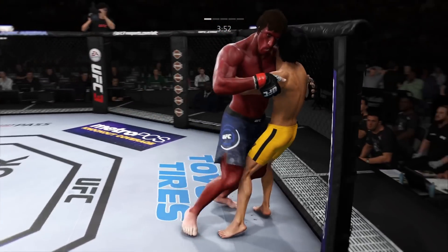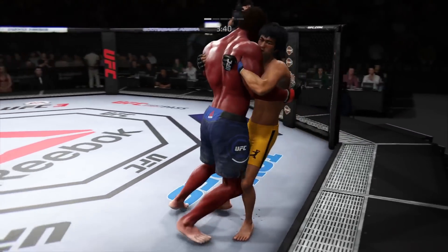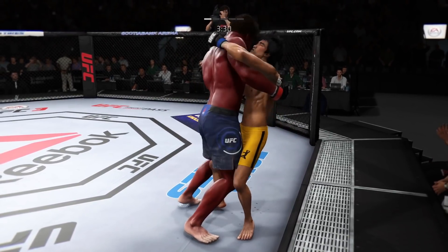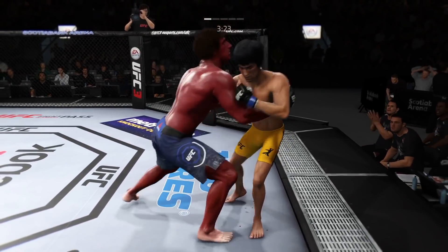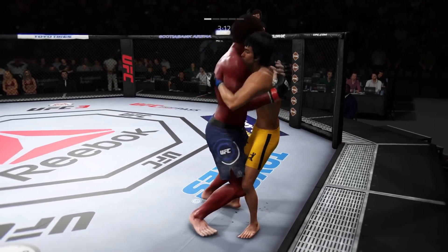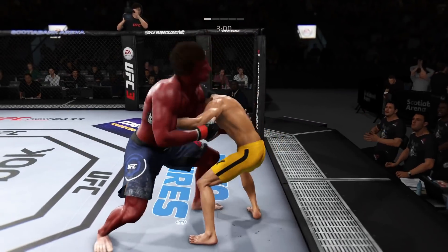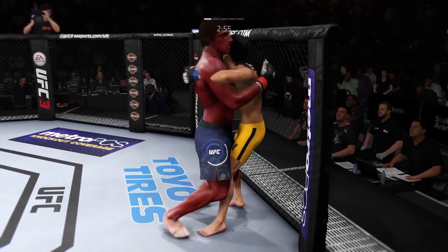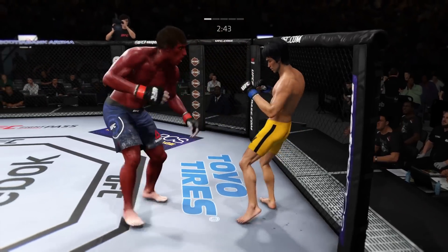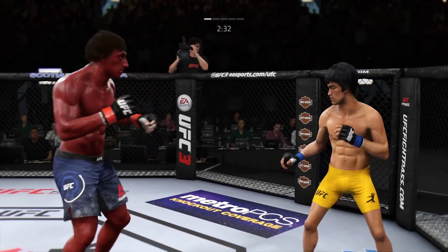One underhook. Hook and the clinch there is good by Lee. Lunges forward with a left there. Tags him! He's got double underhooks — pummels out of double underhooks. Nice punch by Lee. He's got double underhooks, Joe. Back to over-under. Really nice work here up against the fence by Lee. The left hook hits home. There he swings with a haymaker.